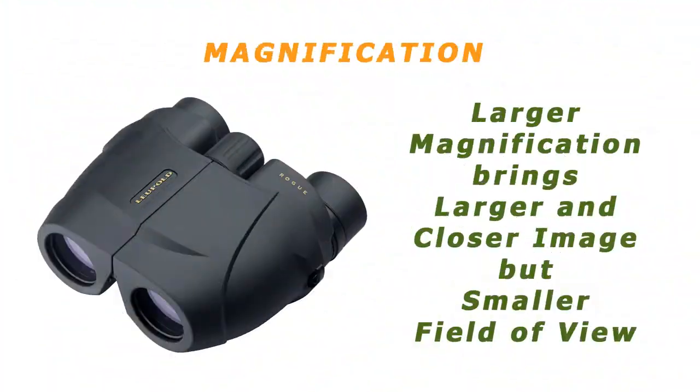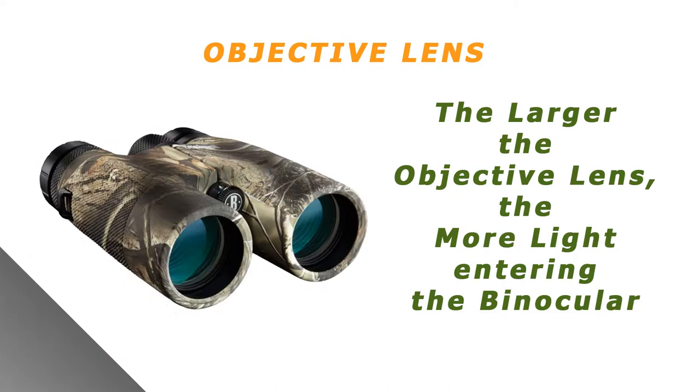There are many features that come into play when choosing binoculars, depending on your application. Magnification: a larger magnification brings the appearance of the image closer, but results in a smaller field of view. Objective lens: the larger the objective lens, the more light that can enter the unit. For example, an 8x40 will take in more light than an 8x25.